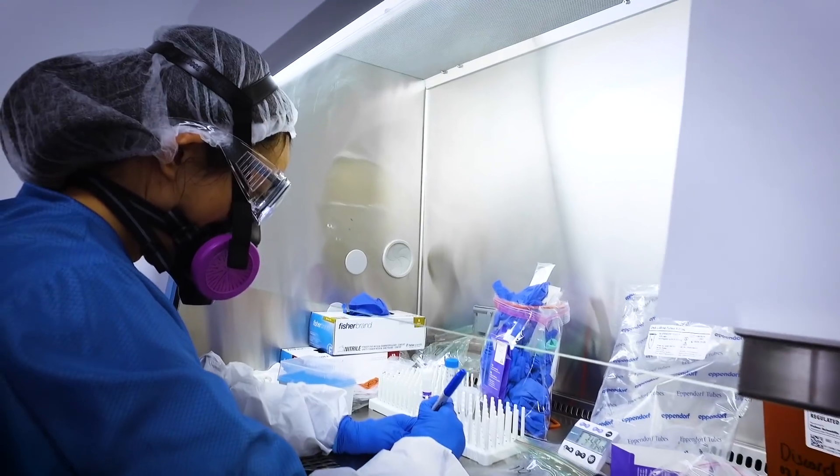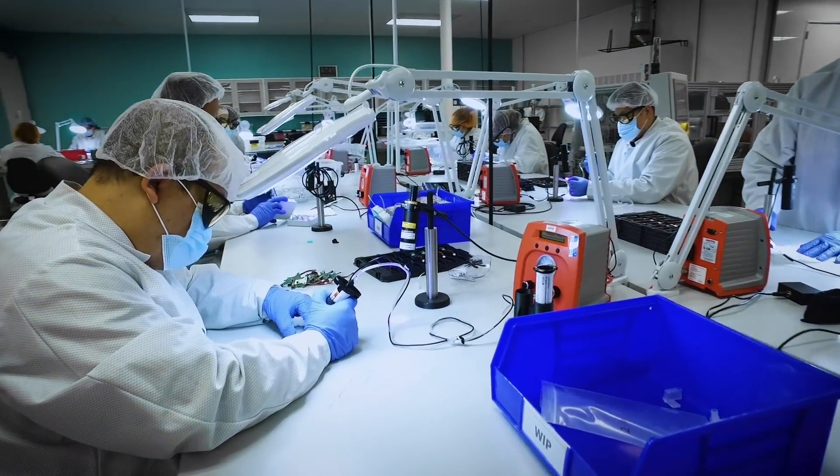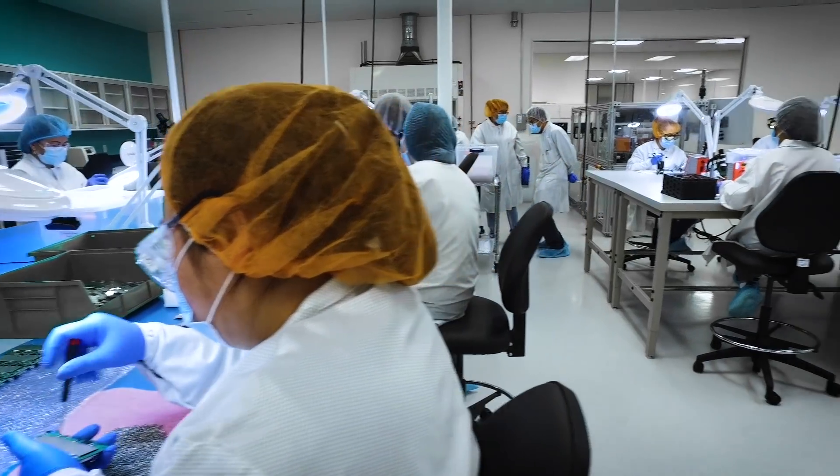Nobody's ever built a device like this. You have to bring interdisciplinary teams together — engineers, molecular biologists, bench scientists, surface chemists. We want all of that under one roof. We don't farm any of that out because we want really great collaboration. This is really one of our core strengths.